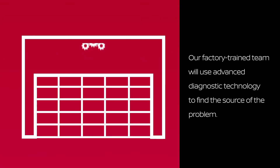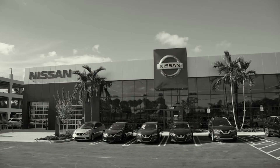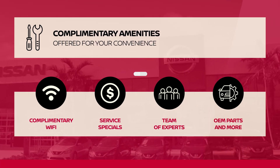Our factory trained team at Greenacres Nissan will use advanced diagnostic technology to find the source of the problem. Once the vehicle has been fully inspected, our team will perform the necessary service on your engine.